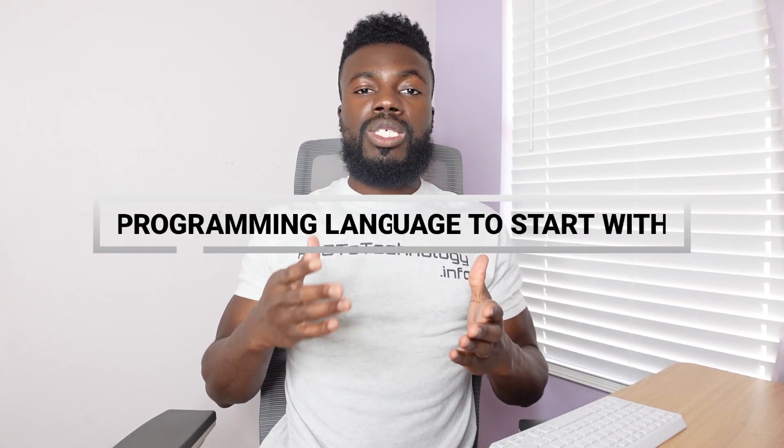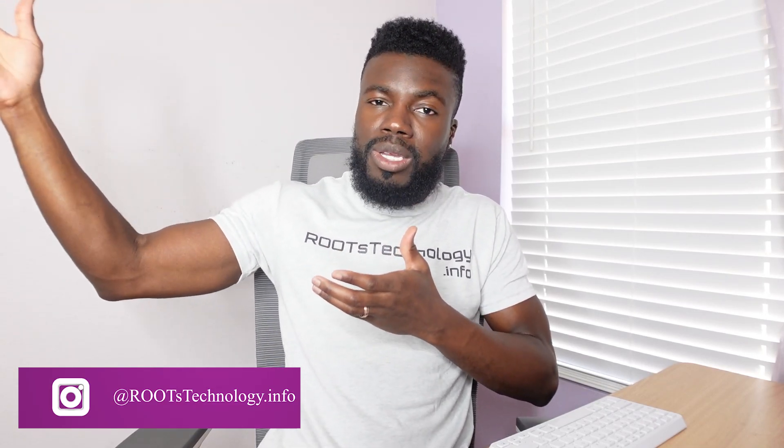What programming language should I start with? And I always tell people that this is actually the wrong question to be asking, because if you are trying to learn how to code, you don't want to start by jumping straight into learning a programming language. Because that's like you trying to learn calculus before you even know basic adding and subtracting — you're jumping into a more complex and advanced topic before you've even learned the basics.